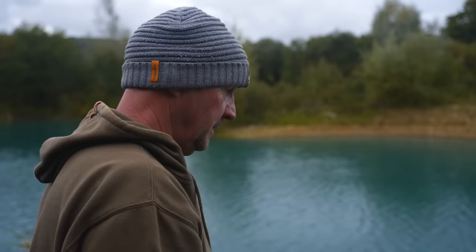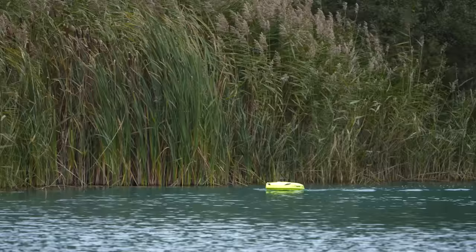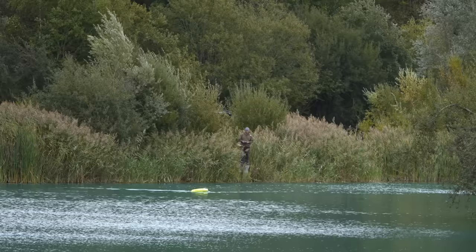Right, here we are. This is the one that the birds keep interfering with every 10 minutes, but it's going out now. Hopefully it will be out for the duration. If I lean out any more, you're going to love it because I'm going to plop myself in the lake. That's the rig gone, and there's the spare sweet corn.